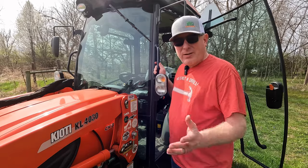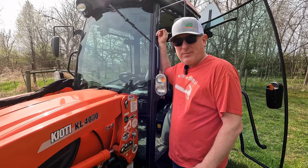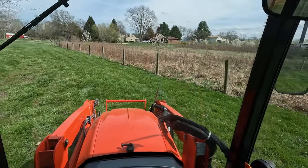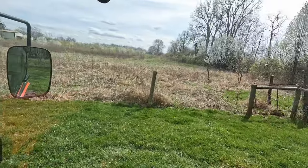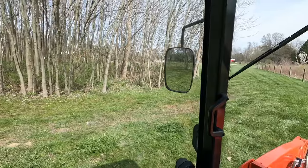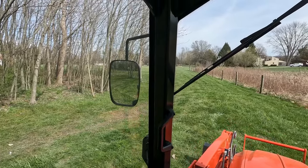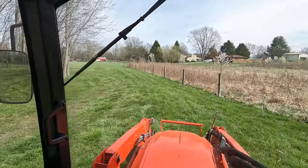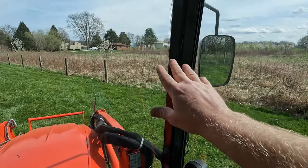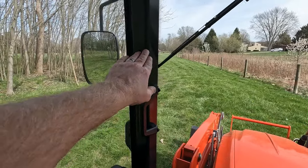The next complaint people often have is that it decreases your visibility because of the extra poles. Let's get in and see what this really looks like — looking straight out, out the side, out the back, and out the left side. Cars have bigger blind spots than this; you are just surrounded by glass. If something as small as this is obstructing your view while driving a tractor, maybe you want an open station. But I don't think it's enough reason not to buy a cab tractor.